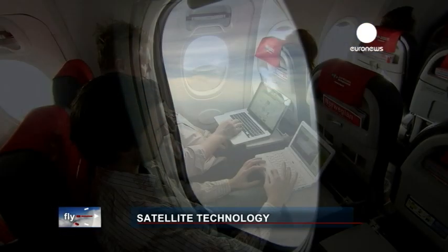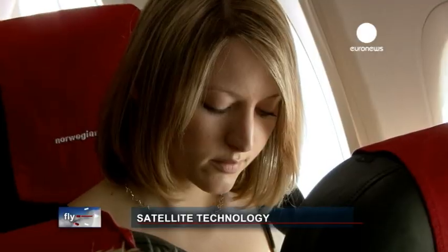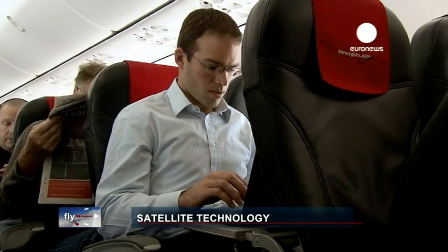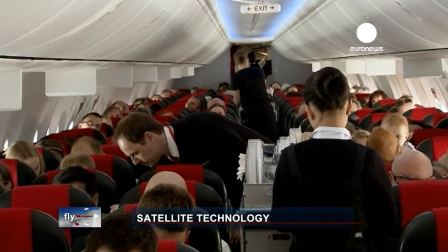Passengers on commercial flights in Europe are being given the chance to work, communicate and have fun as the internet finally reaches 10,000 meters. Until recently, Wi-Fi internet has only been available on certain long-haul routes, but now surfing the web and catching up with email is possible thanks to satellite technology.